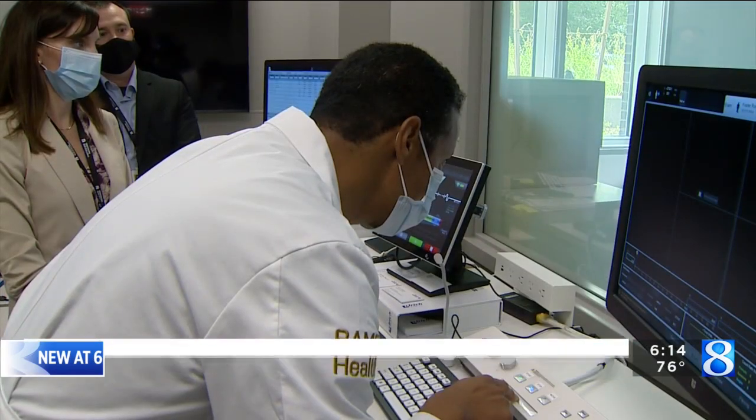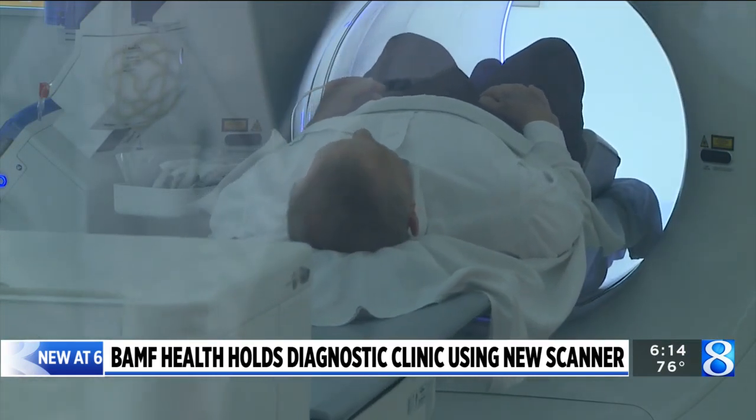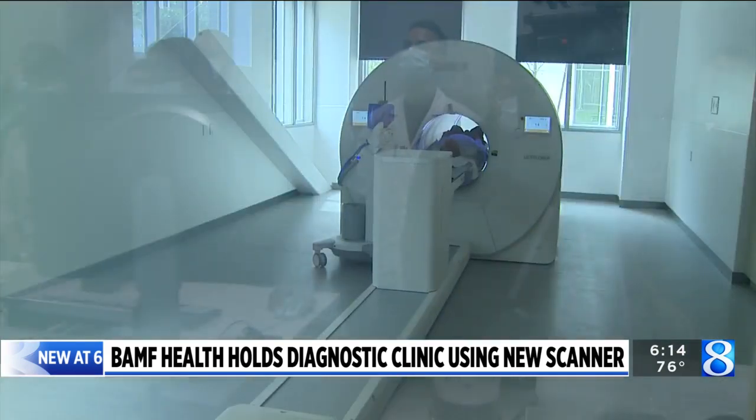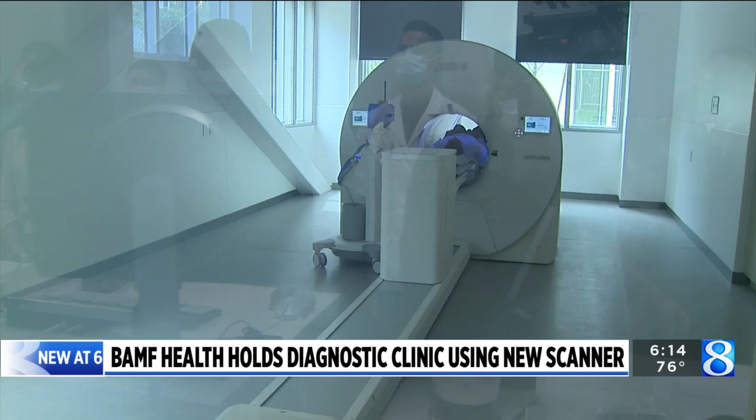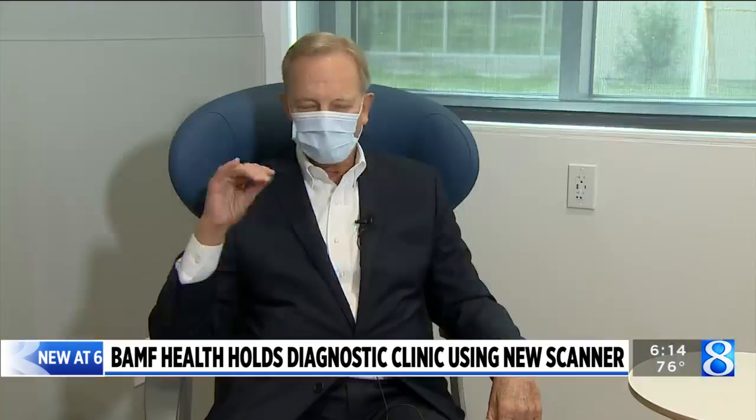"We're going to be getting started here. Just hold very still, please." His doctor first noticed Foster's PSA level was high in 1994. It took 27 biopsies over several years to find the cancer. By then, it had spread to other parts of his body. "At that time, we didn't have the technology that we have today."